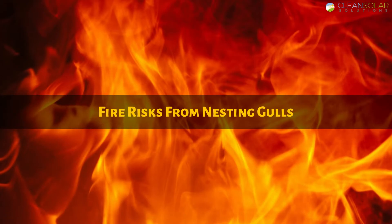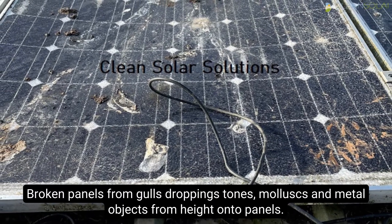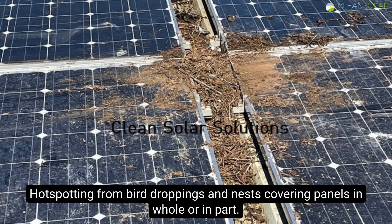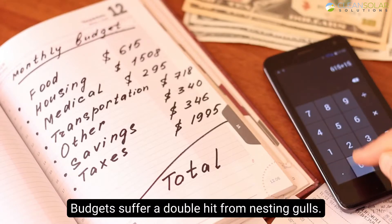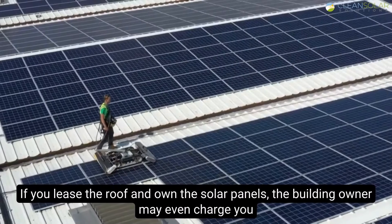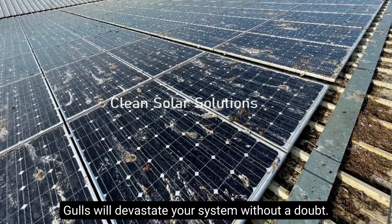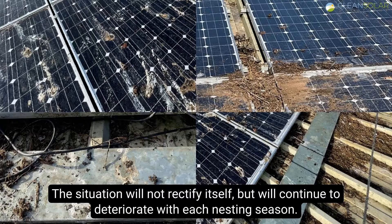Fire risks from nesting gulls: these pictures show some of the issues from nesting gulls — broken panels from gulls dropping stones, mollusks and metal objects from height onto panels; cable damage; and hotspotting from bird droppings and nests covering panels in whole or in part. Budgets suffer a double hit from nesting gulls: your output and revenue will drop from damage and hotspots, and your O&M costs for cleaning and bird deterrent installation will increase. If you lease the roof and own the solar panels, the building owner may even charge you for additional gutter cleans. Gulls will devastate your system and the situation will not rectify itself, but will continue to deteriorate with each nesting season.